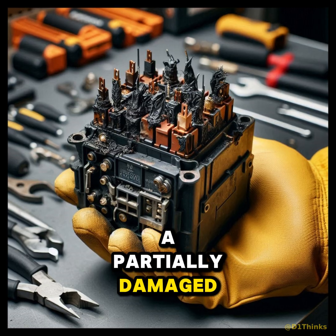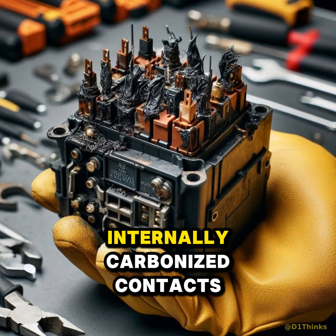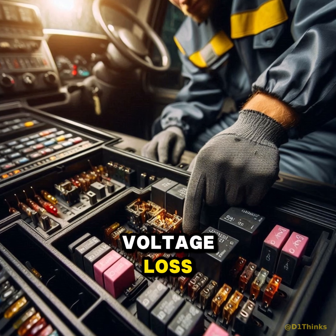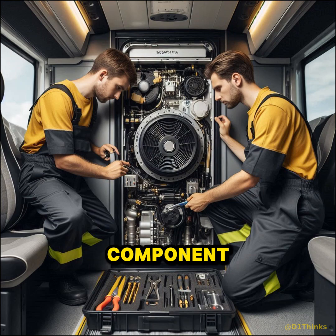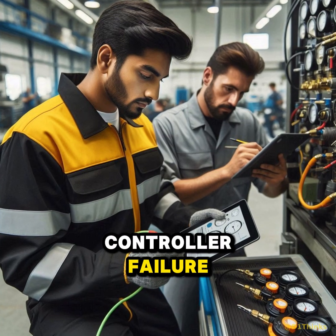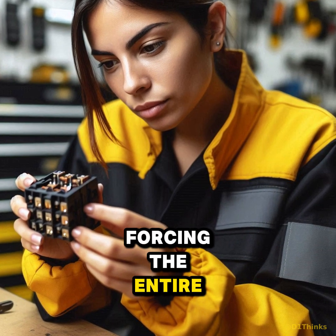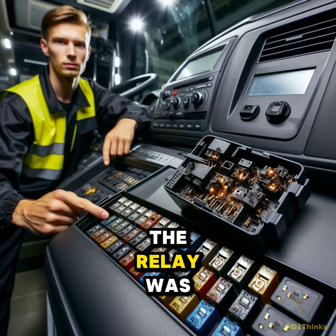A partially damaged ignition relay feeding the HVAC control unit. Internally carbonized contacts were causing intermittent voltage loss whenever vibration increased at cruising speed. Not an HVAC component, not a refrigerant issue, not a controller failure — just one relay outside the system forcing the entire AC module to shut itself down for safety.